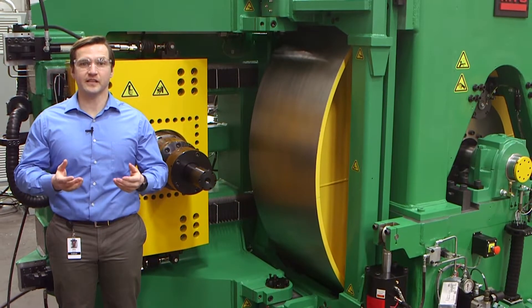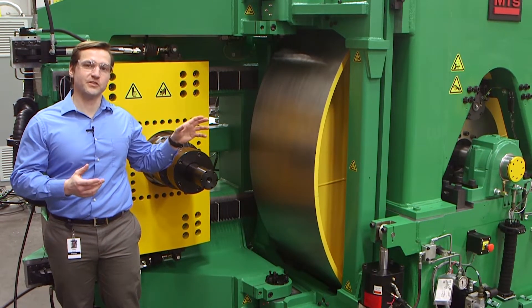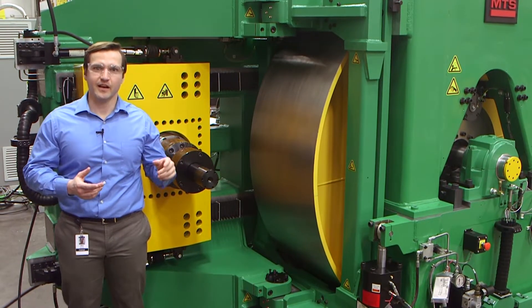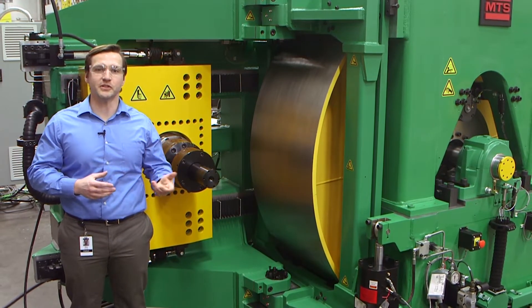Let's move to the passenger car side of the system. This is the side for testing passenger car and light truck tires. This side can also perform rolling resistance measurements like the truck and bus side, but has additional functionality. As you can see, there are actuators to apply radial force of up to 15 kilonewtons, but there are additional motion capabilities.